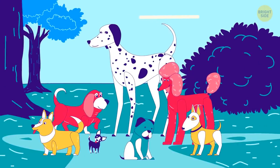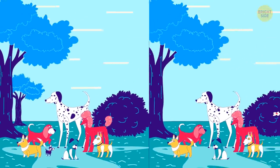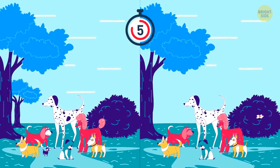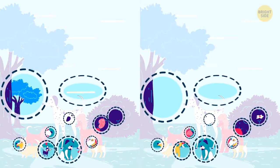While you're fighting the urge to take all these pups home, see if you can find the ten differences between these images. Hope you spotted them all!